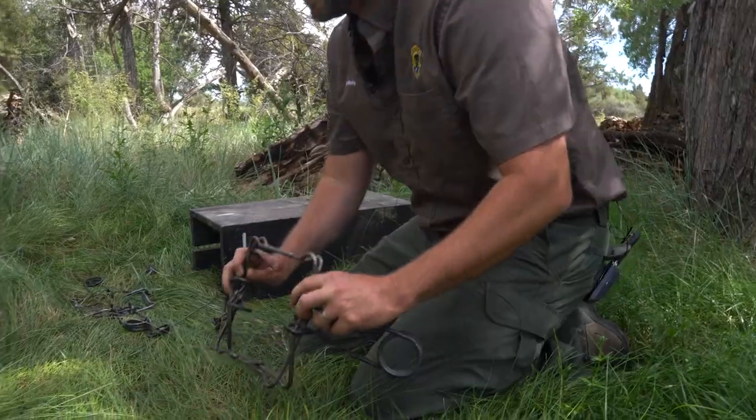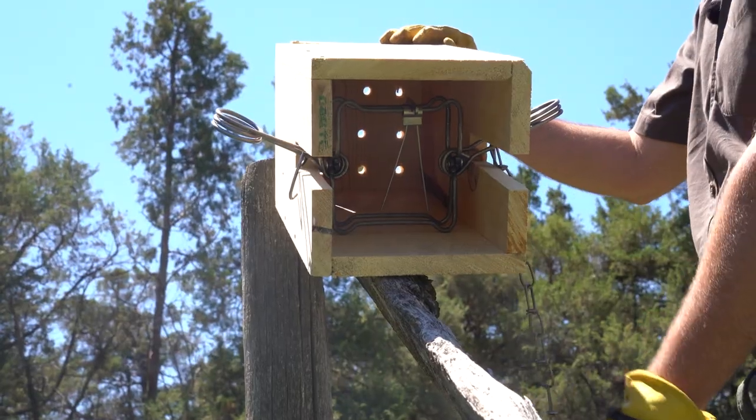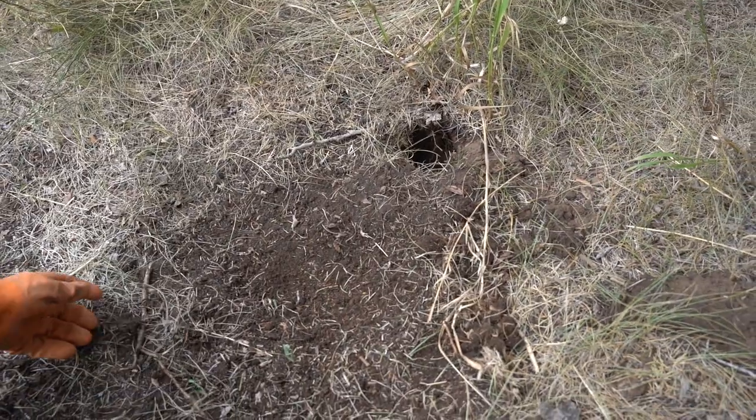Thanks so much for watching this video. Footholds are used for a wide array of furbearers and are the single most widely used type of trap. By addressing things like trap size, pan tension, set construction, and use of attractants, they can be used to create effective sets that are selective for your target species.